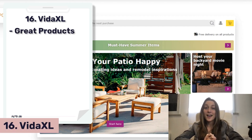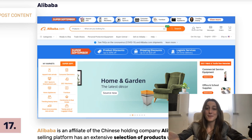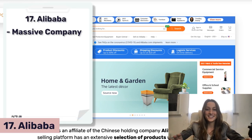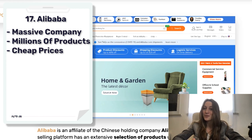Next on our list is Vita XL — they offer great products plus free shipping on most items. And now we've got Alibaba, which is a massive Chinese company. They sell millions of products for really cheap, so you're going to be making higher profit margins when you sell from here.